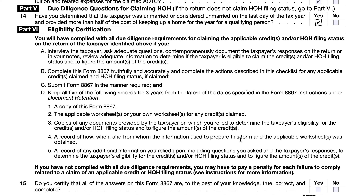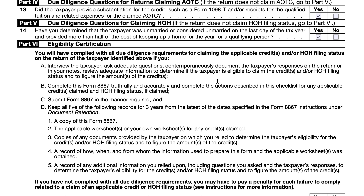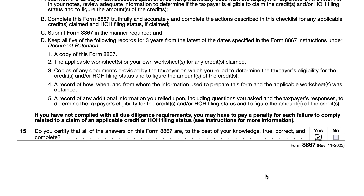There are penalties for tax return preparers who do not adhere to these due diligence requirements. Specifically, the penalty is $600 per failure. Since the form covers four different categories of tax benefits, that's $600 for each tax benefit — not each return. So if a taxpayer is claiming all of these and the preparer does not do their due diligence, they can be held liable for up to $2,400 on that one tax return alone. Your tax return preparer is going to make sure they do everything the IRS requires in order to click yes on that bottom statement, because they are held liable by the Internal Revenue Service.